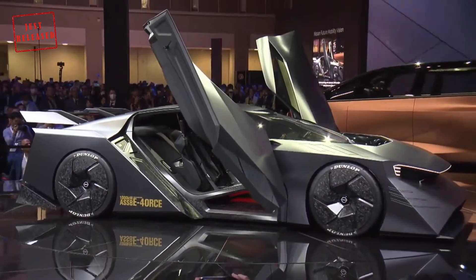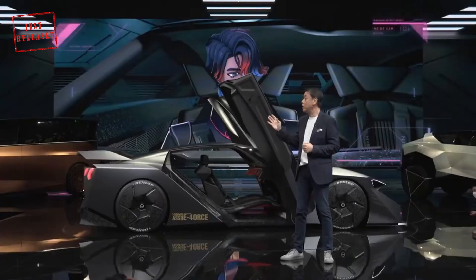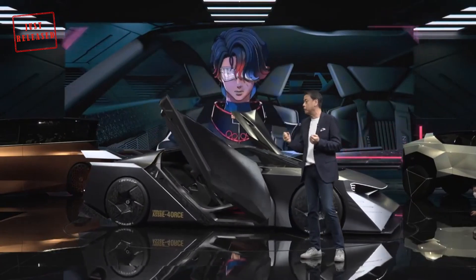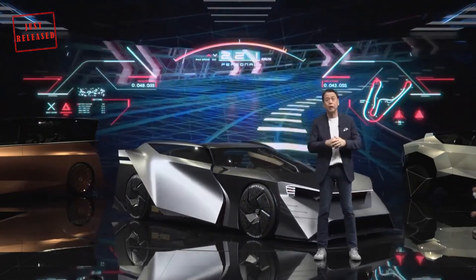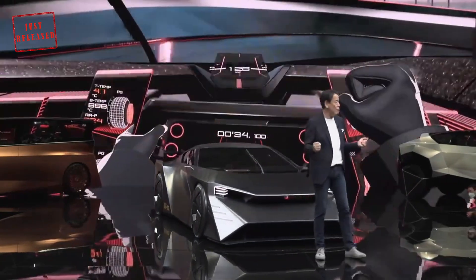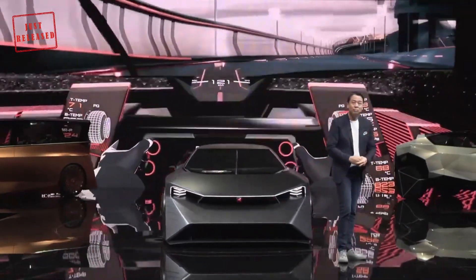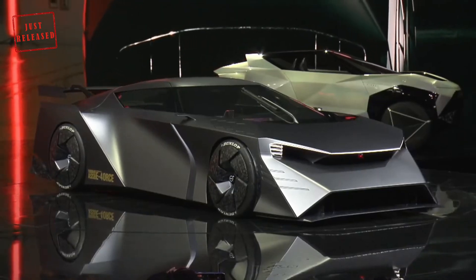Nissan hasn't stopped there — the front canards, rear wing, and front fender flip have active aero capabilities. The automaker has also created a plasma actuator that suppresses air detachment to maximize grip and minimize inner wheel lift during cornering. The wheels have been designed to cool the brakes and cut through the air as cleanly as possible, finished in forged carbon fiber, which can also be found on the bumpers, rear wing, and diffuser.